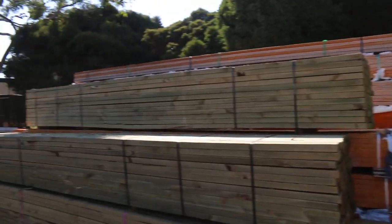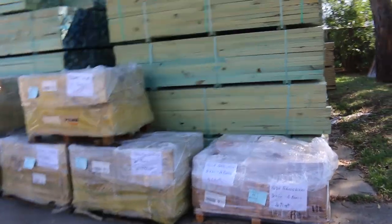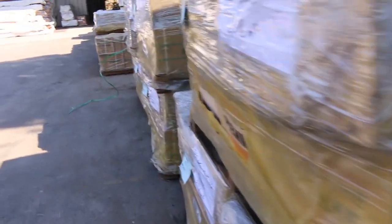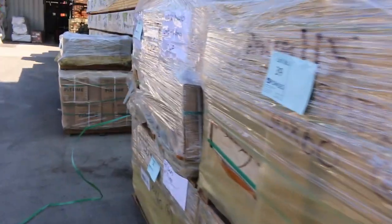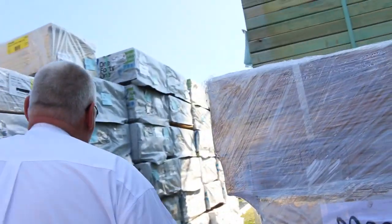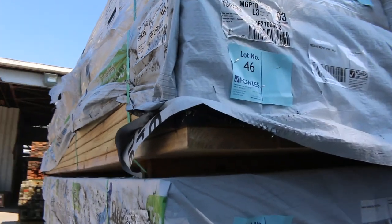I've got some nice tiles over here in a few different colors - four or five different colors - with two or three pallets in some of them. Some really nice modern stuff and they'll be nice and cheap as well. Four pallets of absolutely beautiful looking tile.